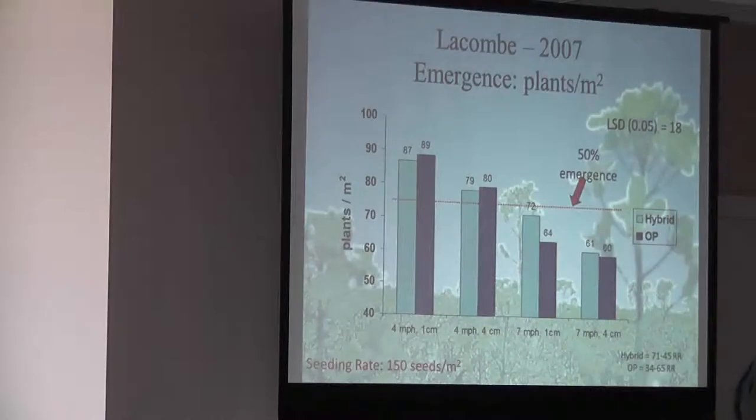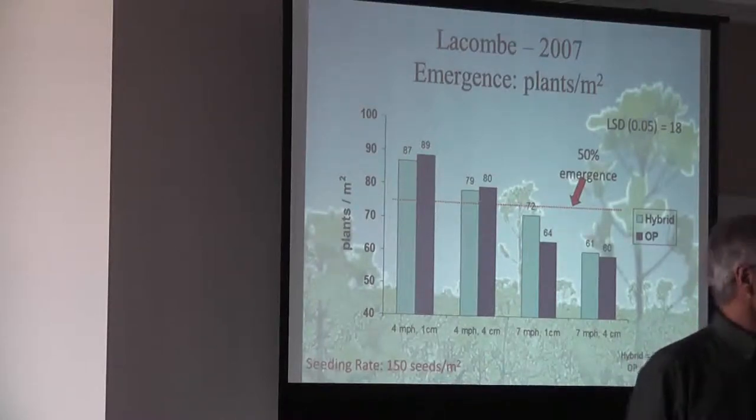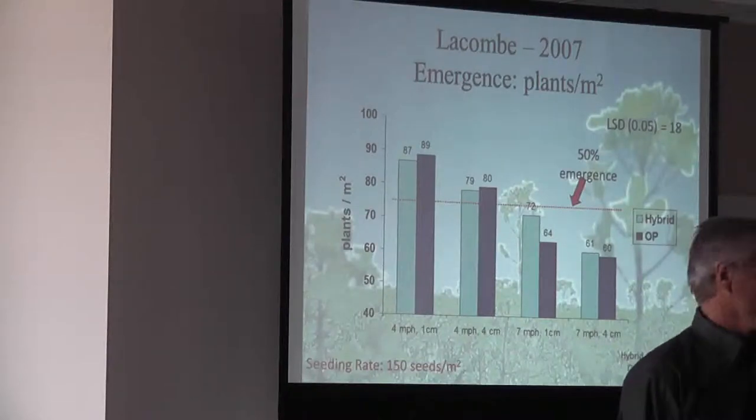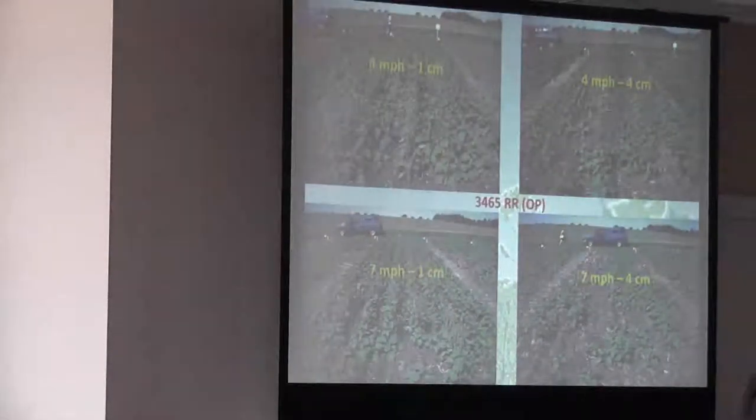So speed is important. I always tell guys, have your hired man drive the tractor and you sit on the drill and see what's actually happening. There is so much bouncing going on. And you start seeing, especially at the higher speed, more seed and fertilizer mixed together if you're side-banding. It starts to create a problem.